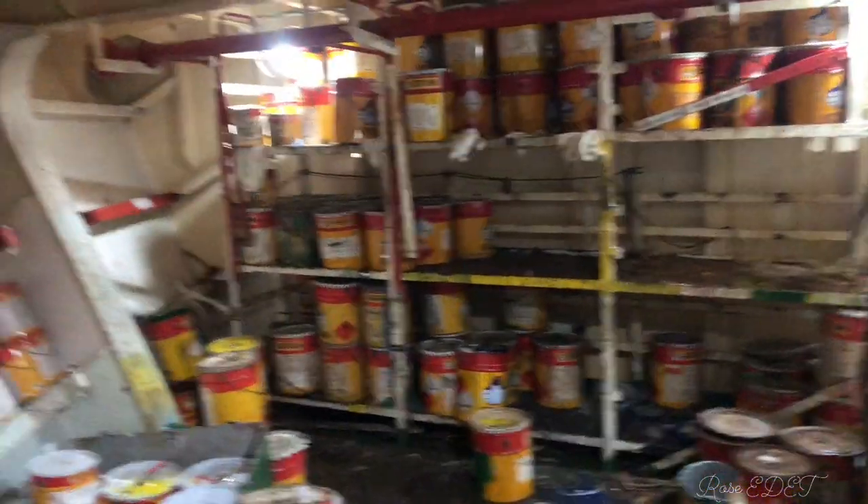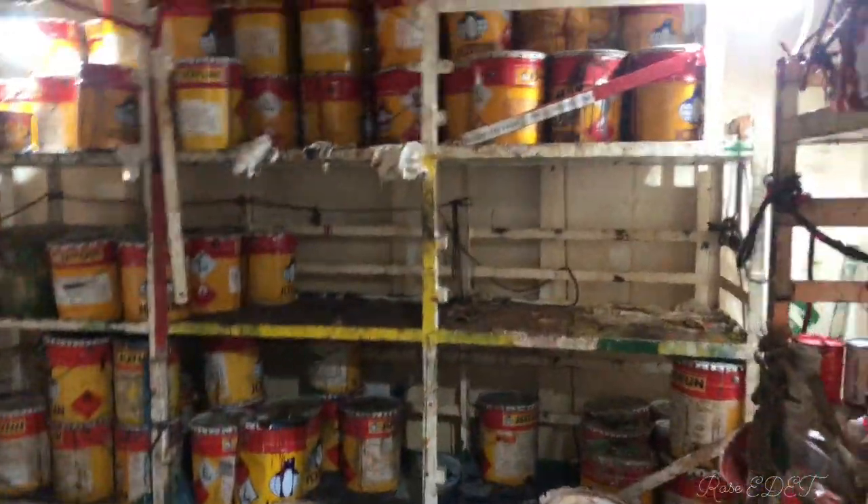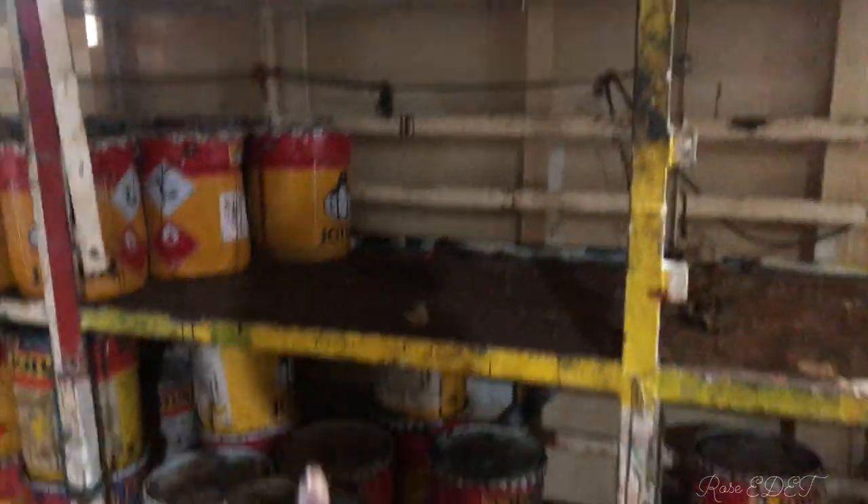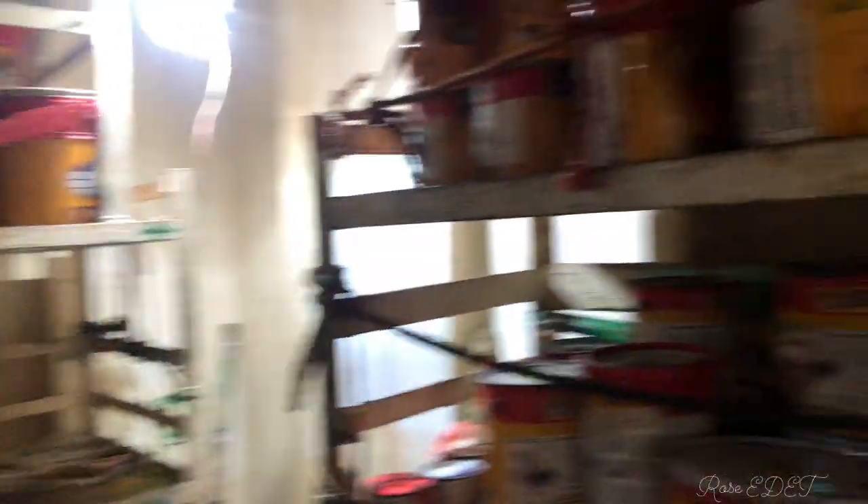Right now this is the paint store. We came in here first of all to create a space for the new paint that was just supplied to us. After creating this space, we are now ready to bring them inside.